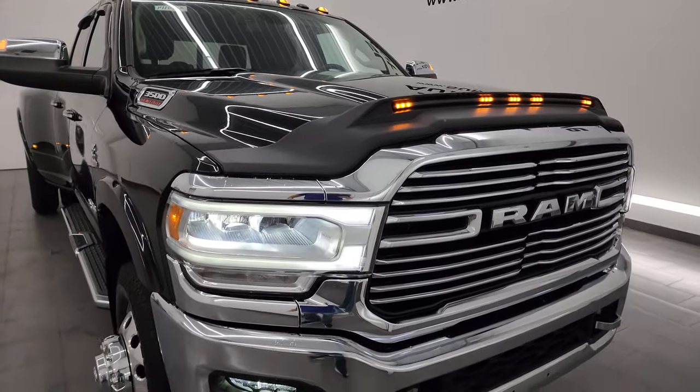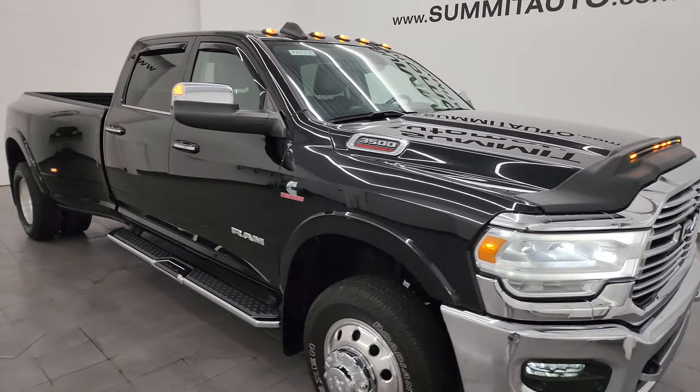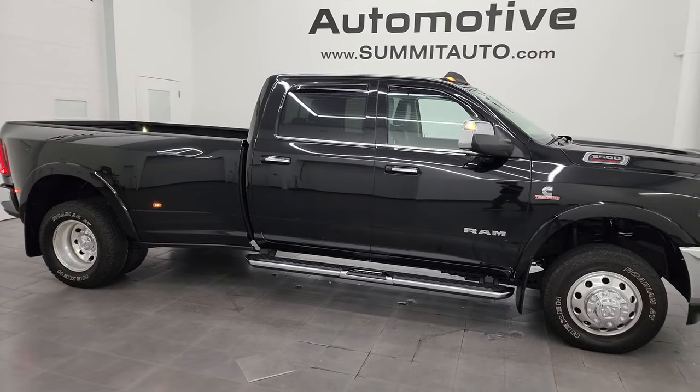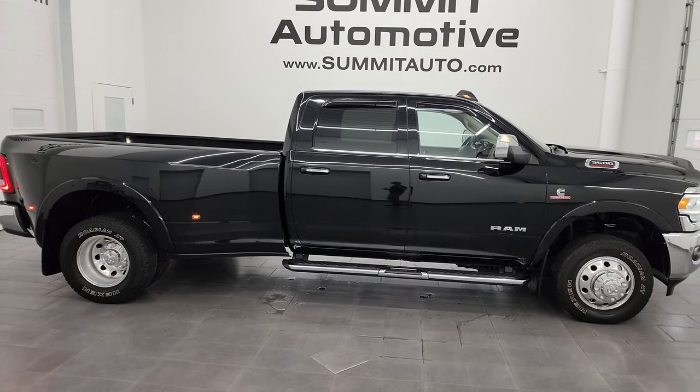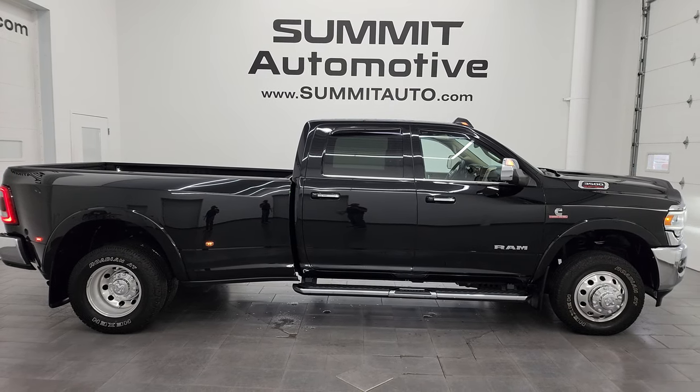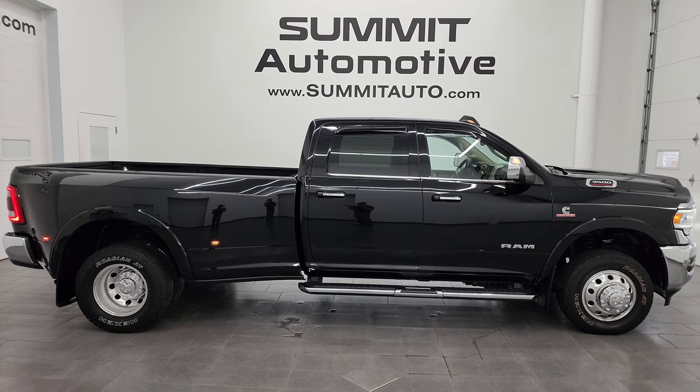All those lights are working nicely and very bright. I would highly recommend this truck from a quality and condition standpoint — I think whoever gets this one is going to be really happy with the options, quality, condition, and overall appearance of it. Looks really good.